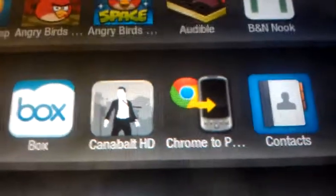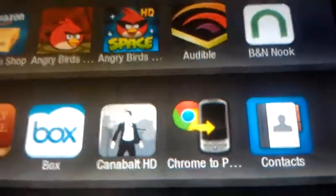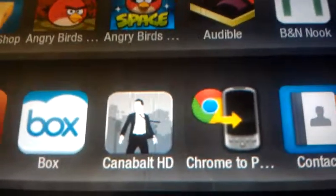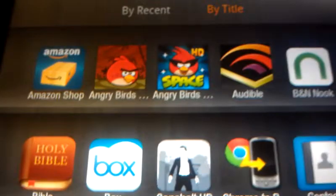Next on the list of sideloaded apps that you must do: Chrome to Phone. You're on Chrome browsing around, and you want to view a page on your Kindle Fire. All you do is go to Chrome, click the Chrome to Phone button if you install the extension, and instantly it will appear on your Kindle Fire, and you can read it while you go to the restroom.